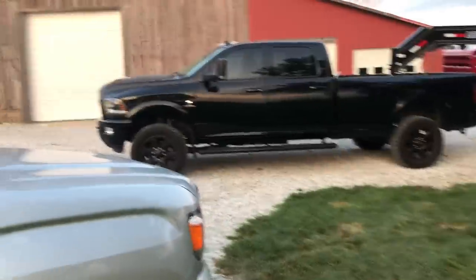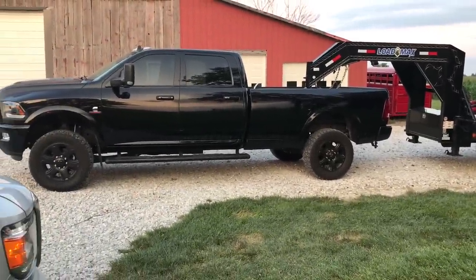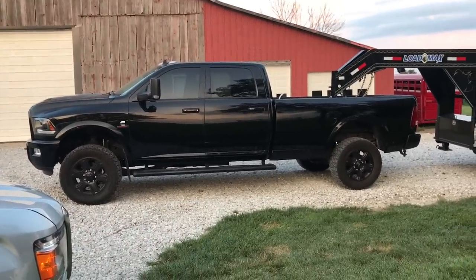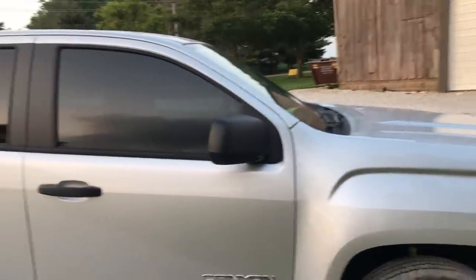I did put a front leveling kit on it, super springs on the back, and a block in the rear. But it rides like a log wagon on rough roads — it beats your brains out on cornfield roads like where I live. On smooth roads though, this thing rides and drives like a Cadillac.